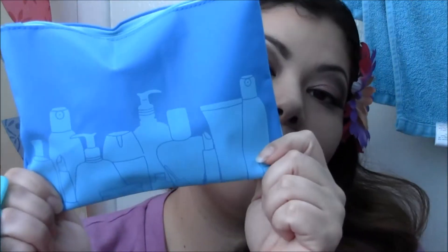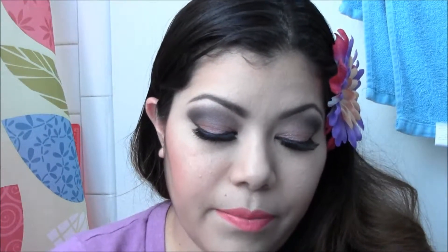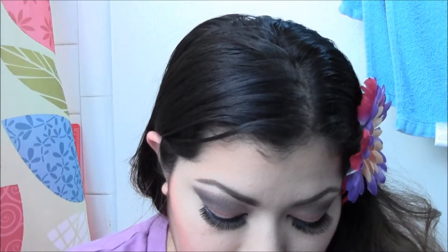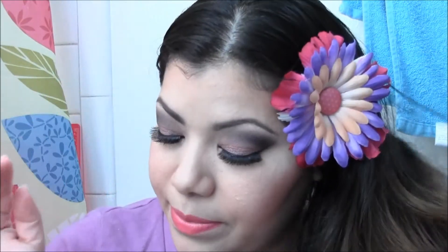Hey guys, so this is the Ipsy Glam Bag for January. This is actually the first Glam Bag that I have received for the month. For those of you that don't know what Ipsy is, it's a monthly subscription. You get products that are in your favor when you first sign up for Ipsy.